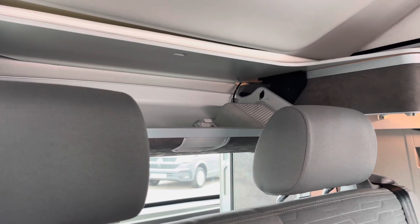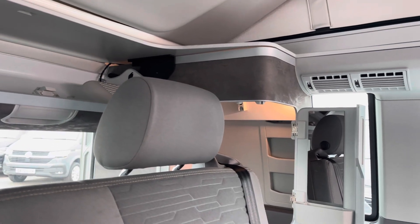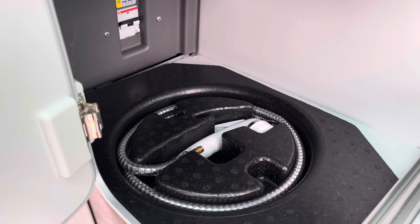You have plenty of storage behind the two rear seats, including a storage compartment just to the side which features a mirror door and a hanging rail for your clothes. Inside there you will find your outdoor shower head connection.